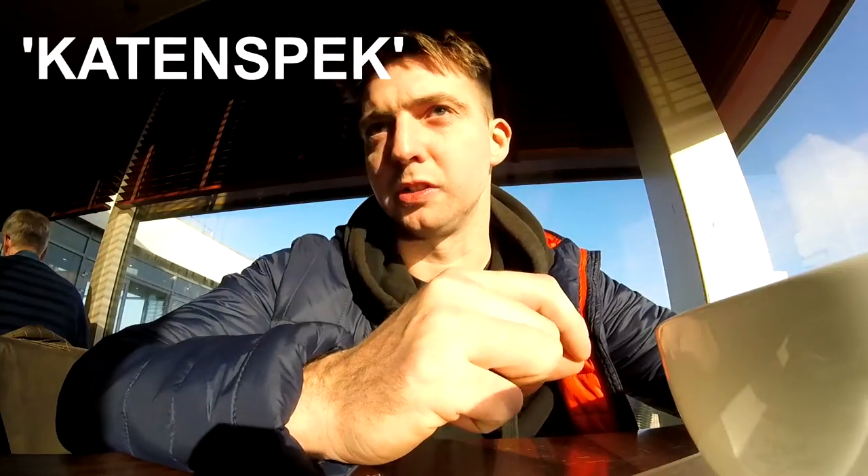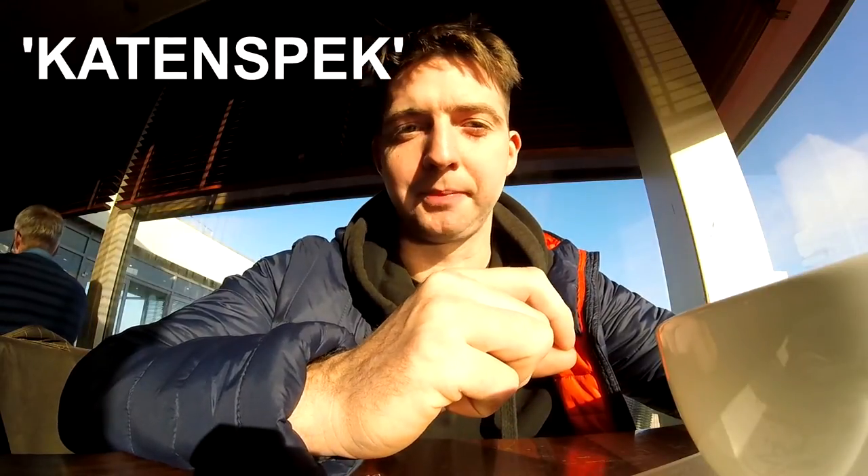I am sitting down with a bowl of Erwtensoep. This is a traditionally Dutch style of soup, normally eaten during the winter months. It's served with a smoked sausage and also with rye bread and katenspek bread, which is a type of smoked bacon, which isn't actually provided with the dish I have here in front of me. It is smelling good though.